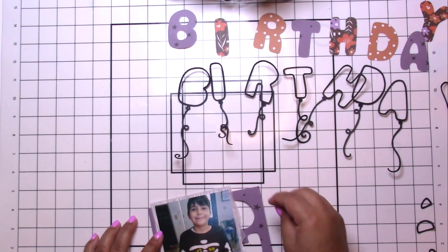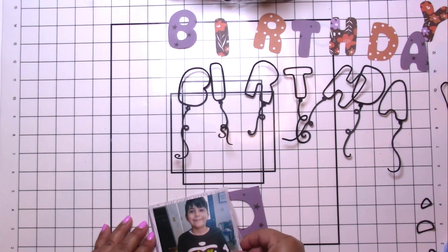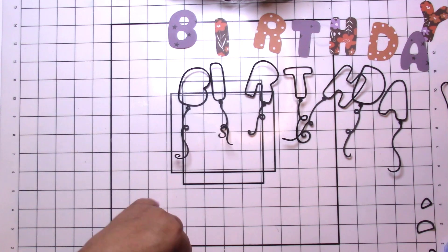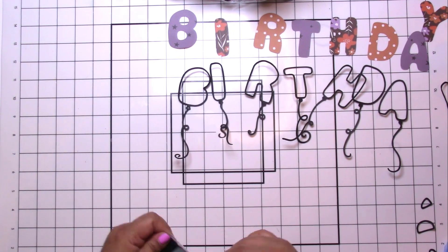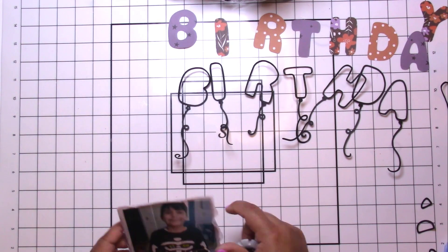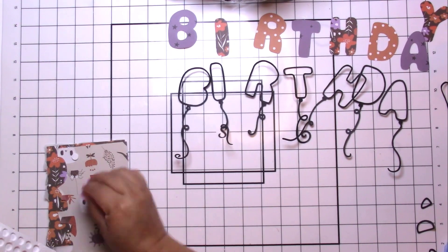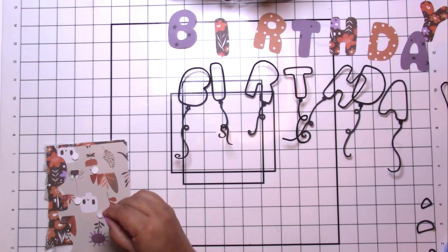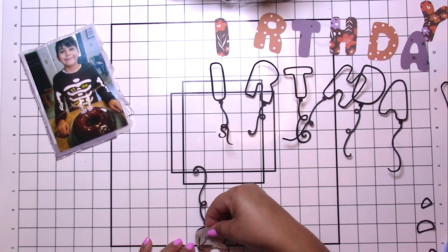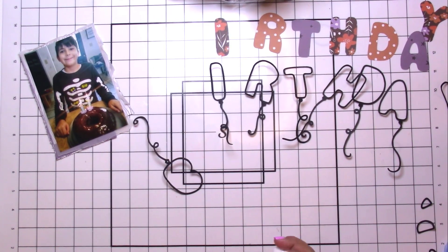He came two weeks early via emergency c-section, so his birthday is October 17th. Apparently I am behind on birthday pages — I found this one in my stash; he turned 11 a couple years ago. I'm panicking because he turns 13 this October, so I'm like, where the heck is the 12th birthday?